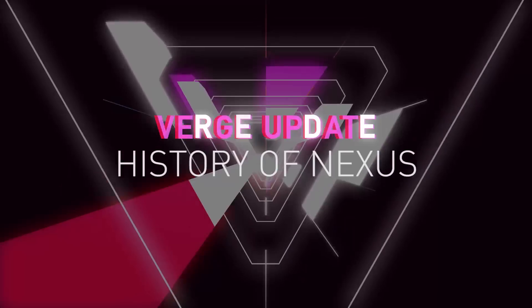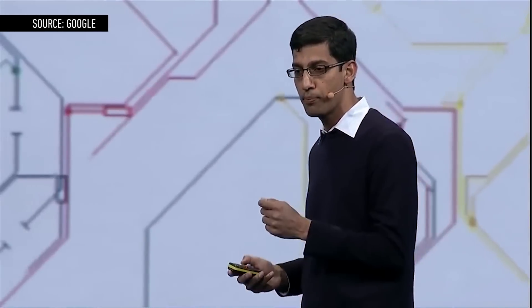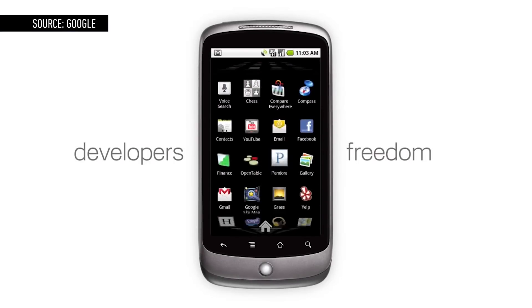Hey YouTube, this is Dan Siefer from The Verge, and this is the History of Nexus. Five years ago, Google tried a daring experiment — it was going to sell smartphones direct to consumers, bypassing the carriers altogether. That experiment largely failed, but it did birth the line of Google-designed Nexus smartphones and tablets we know today.